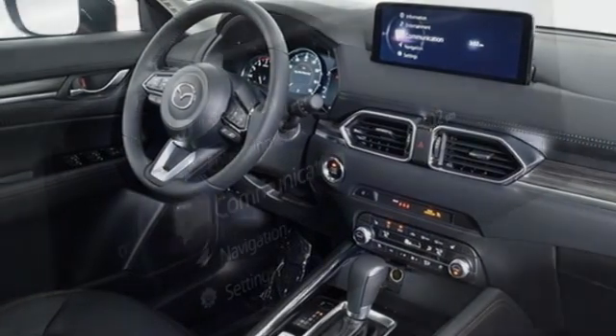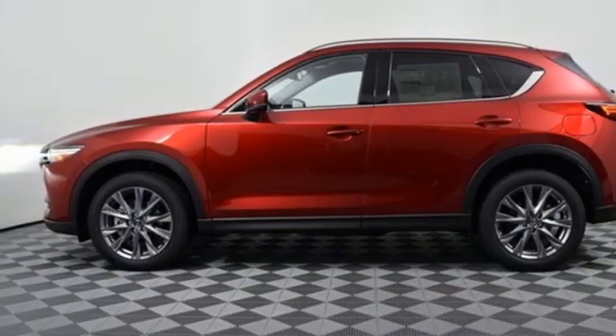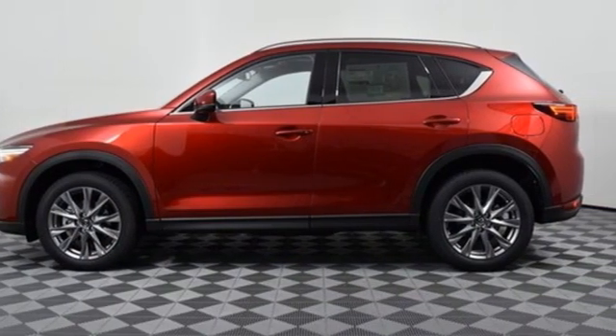And automatic transmission. They say a journey of a thousand miles begins with one step. Well, in this case, it begins with a test drive. Start your next adventure today.